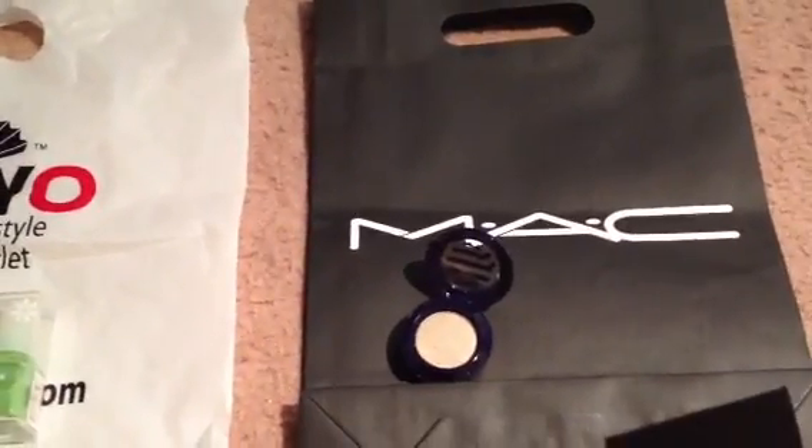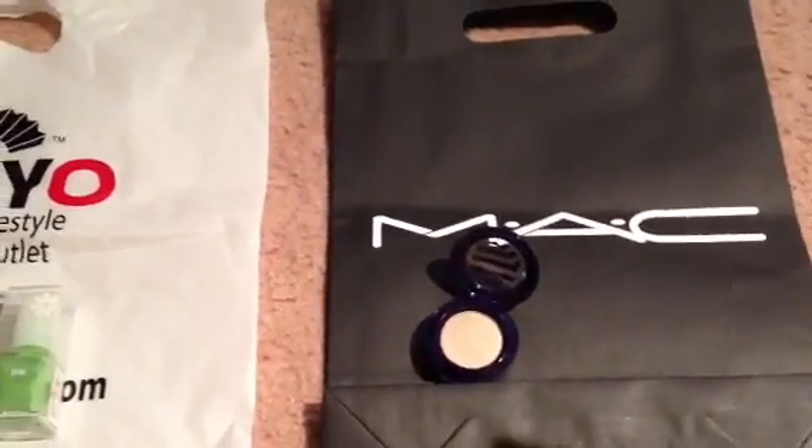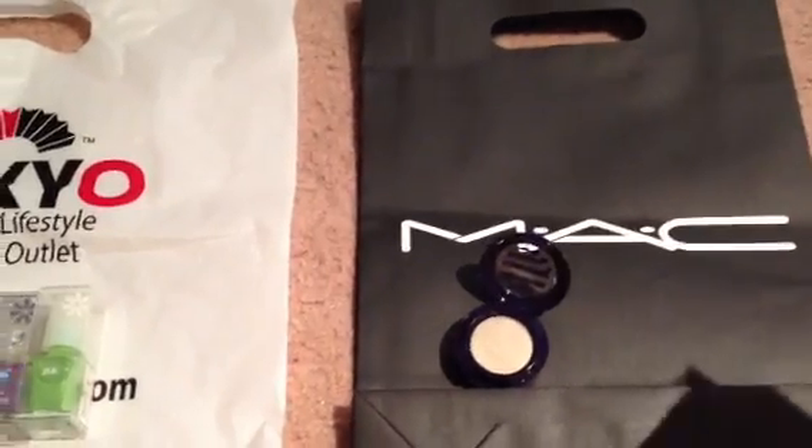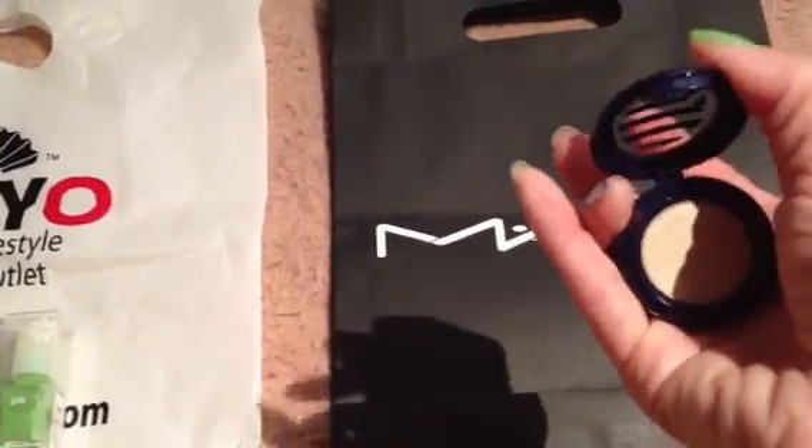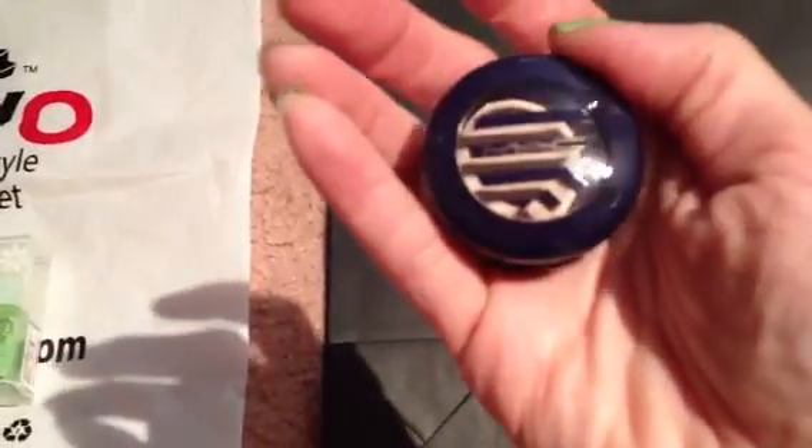Of course they were having this promotion going on — a limited thing. I don't know what the line is called but they were dressed in little sailor hats, it's really cute. And this is how the packaging looks.